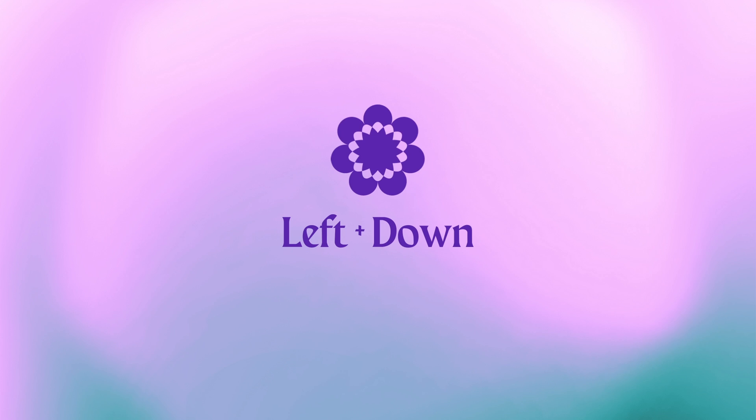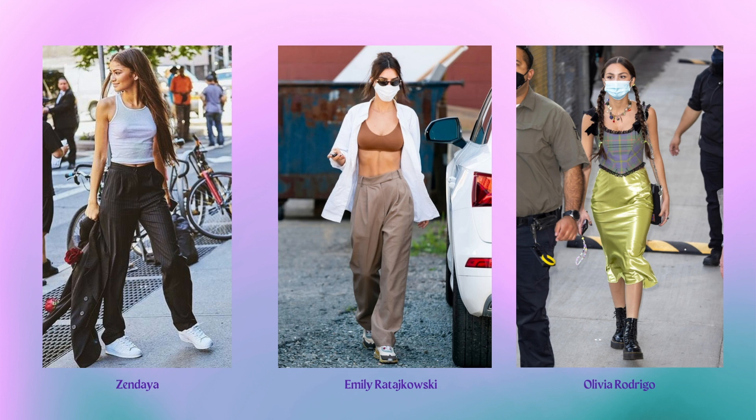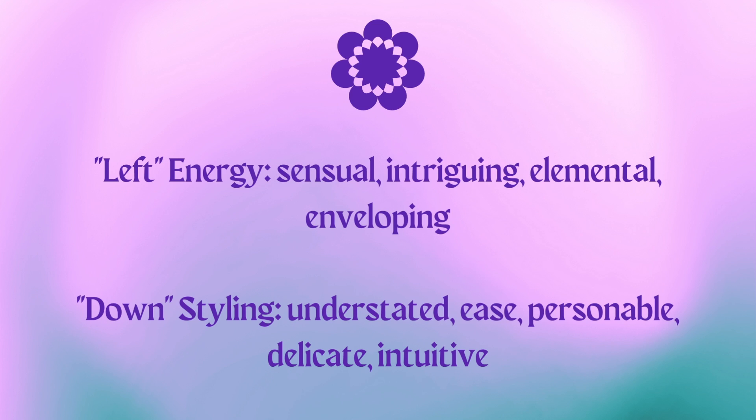Now let's talk about the left-down quadrant. We have Kim Kardashian, Selena Gomez, Megan Fox, Zendaya, Emily Ratajkowski, Olivia Rodrigo, Kristen Stewart, Kate Moss, and Jennifer Aniston. These women are all united by the left essence — the sensual, intriguing, enveloping, elemental, gravity essence — but it's filtered through the ease, personability, understated delicacy, and approachability of the down essence.